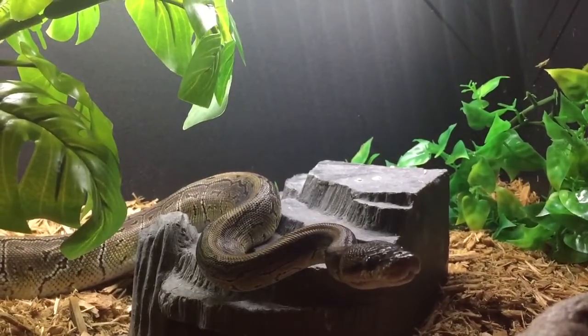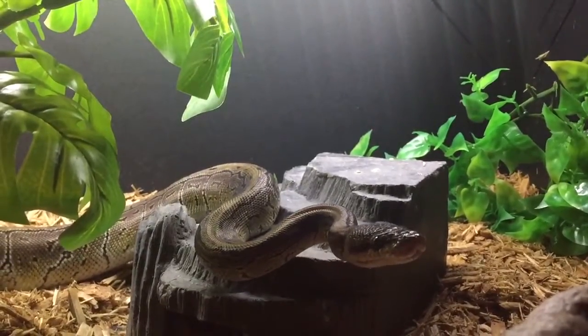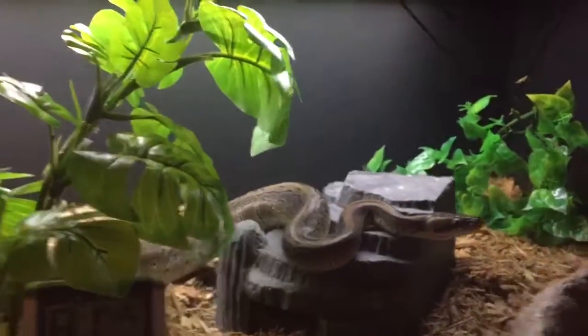That's Monty. Say goodbye, Monty. Goodbye, Monty. Thank you.